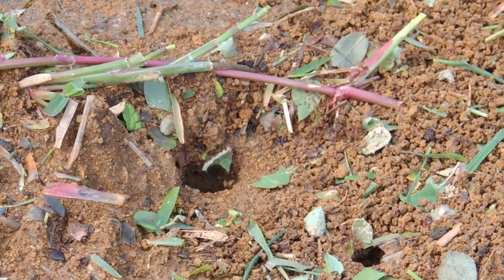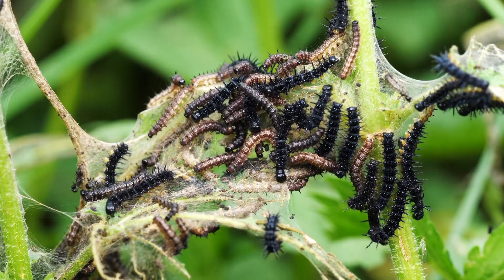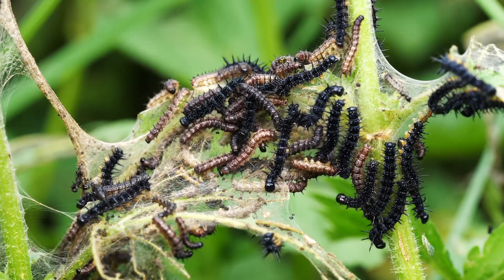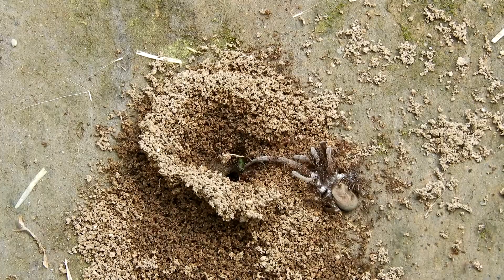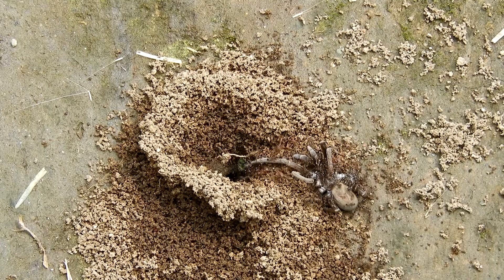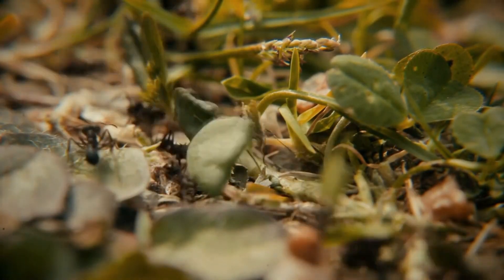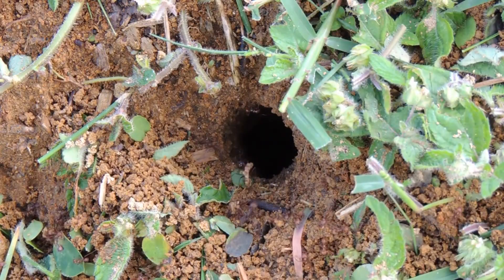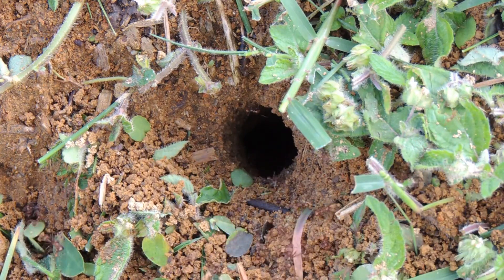Ants help contribute to the environment around them. Many act as pest control, eating the larvae of insects humans otherwise label as pests. Plus, they can help with decomposition by breaking down the bodies of other animals. Ants also disperse seeds by carrying them back to their nest, and they aerate the soil as they dig through it, making it easier for water to penetrate.